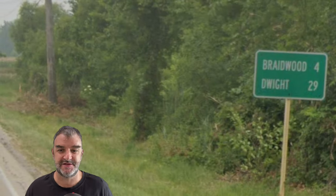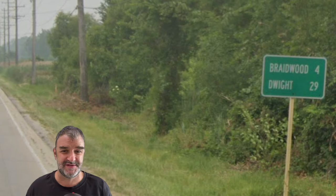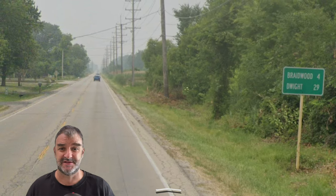We continue out, and Dwight will be our final control city now. This route — this old 66 — is very much a back road. The route in general was replaced by I-55, I-44, I-40, I-15, and I-10. So those would be the routes that would have the long-distance control cities. I'm not going to complain about any short-distance control cities on Historic 66.